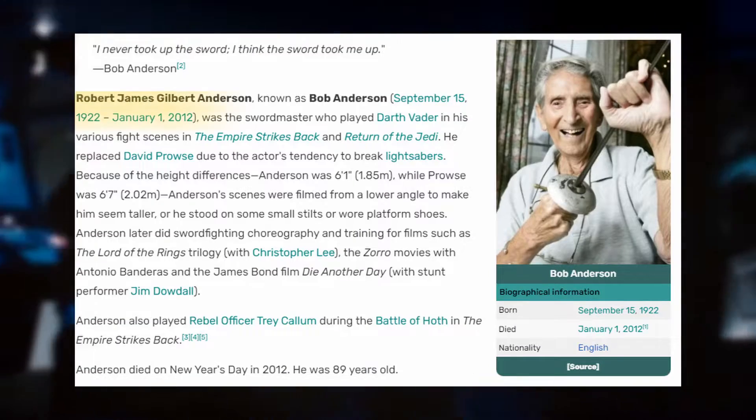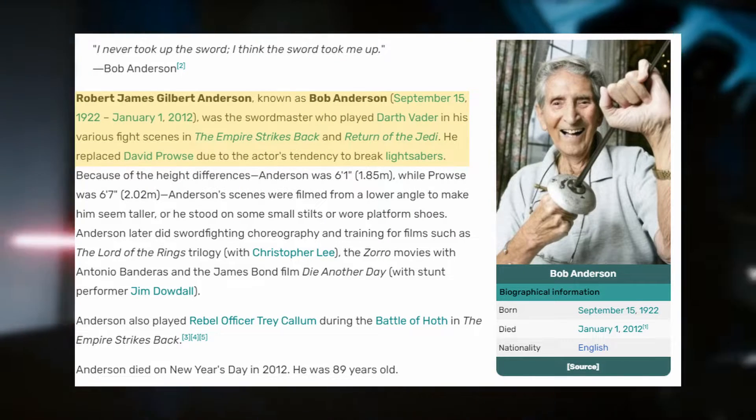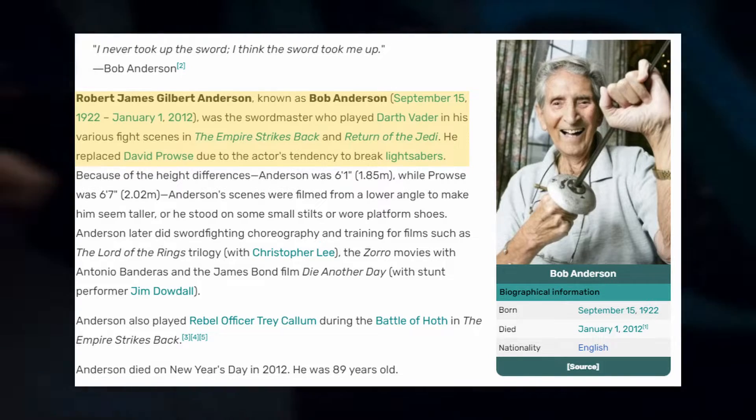I can bet very few of you have heard the name Bob Anderson. But he was the one who performed the fight scenes in Episodes 5 and 6 wearing the Vader armor. According to Wikipedia, this actor change happened because David Prowse had a tendency to break a lot of sabers, so another person with more fighting skills was used in the combat scenes.